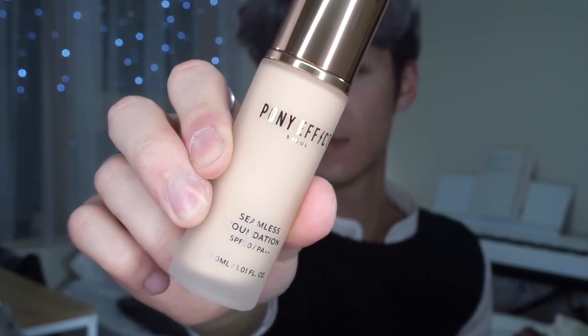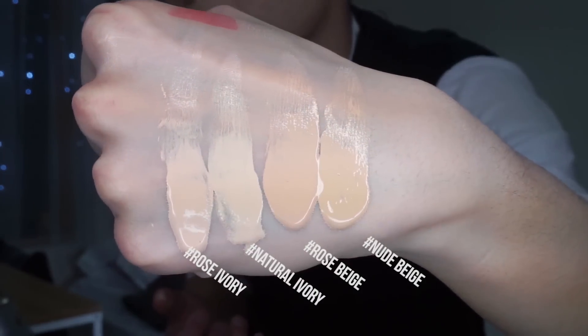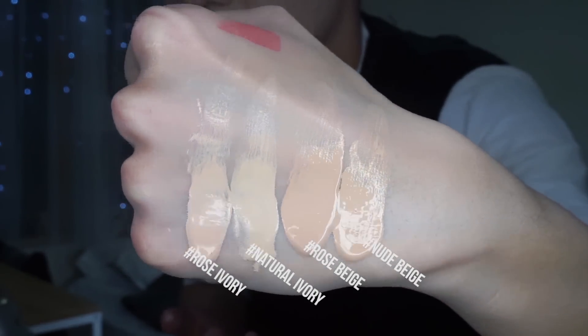The first thing we're getting into is the Pony Effect Seamless Foundation. You get 30ml or 1.01 fluid ounces, and you're supposed to shake it well before use. There are actually five shades in this line, which is really good for a Korean makeup brand. I have mine in the deepest shade, Nude Beige. There are two yellow shades and two pink shades. I still think Nude Beige might be a little light for me, so I'll have to take it down my neck.